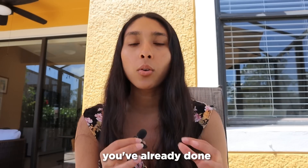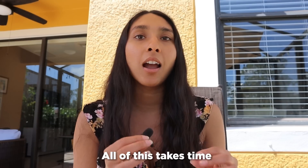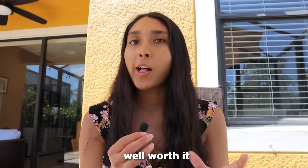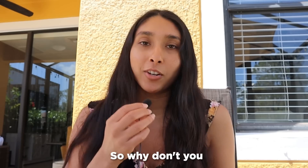Once you've done most of these things, you've already done what most aspiring software engineers won't do. All of this takes time and effort — it demands a lot more attention to detail and showmanship when it comes to displaying your work. But it is well worth it because you're on your way to standing out as a software engineer. So why don't you go start coding?